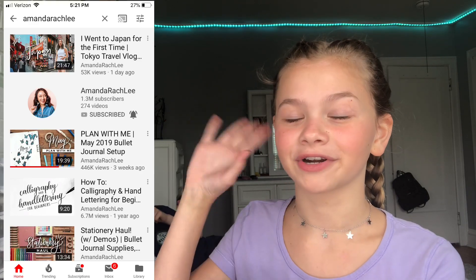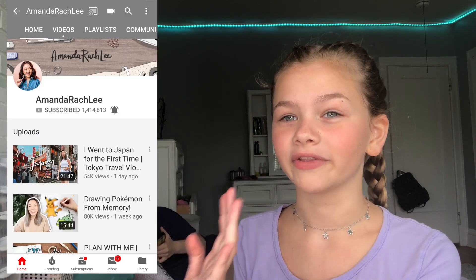I'll be showing you guys my bullet journal, and a lot of it — almost all of it — is inspired by Amanda Rachel Lee. You guys should subscribe to her. I really like her, I take a lot of inspiration from her and she's one of my favorite YouTubers who does a lot of calligraphy and tutorials for your bullet journal.